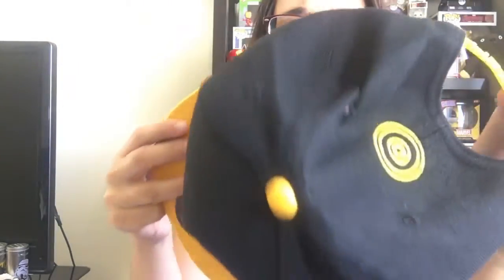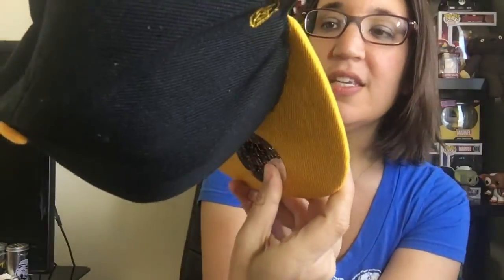The first item I grabbed is a hat. This is C-3PO and it says 'Program for Etiquette.' This is a super high quality hat. It's got the Funko sticker on it, and it's got Funko Pop on the inside — if you really want to be cool, just keep the sticker on. I should probably loosen it a little bit first.